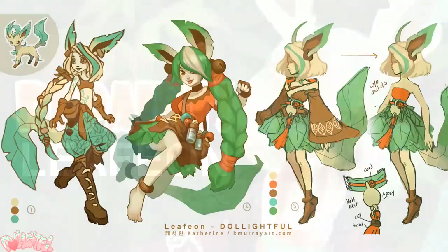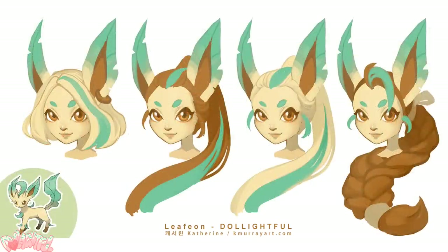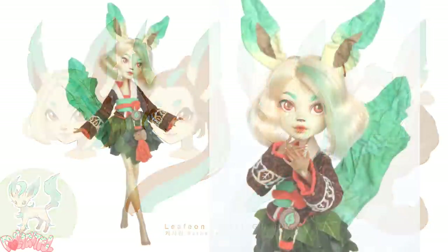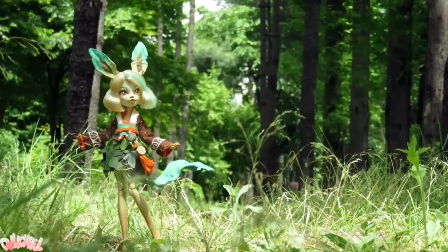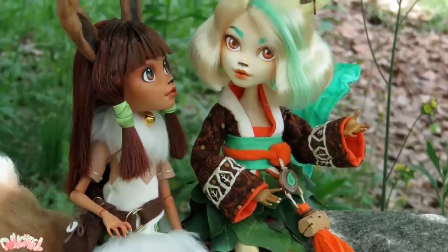Leafeon seems to be one of the most popular dolls. I think everyone loves a nature spirit theme with lots of fluffy leaves, and the neutral color palette with an orange accent looks really nice, I think. I was also starting to get more serious about shooting my dolls outdoors, so she had a really nice photo shoot. The flat ears and tail were kind of fun too — that was different.